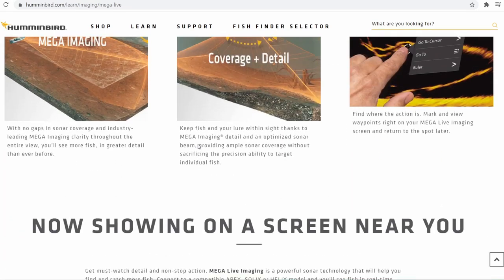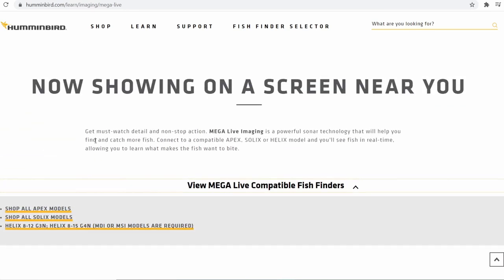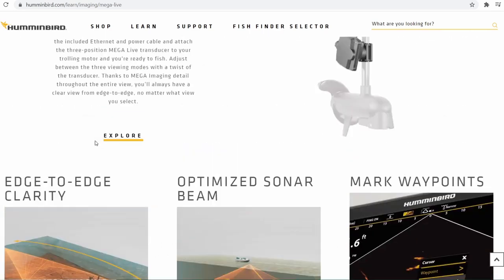Looking at the compatible fish finders — it says Apex, Solex 8 through 12, G3N 8 through 15, G4N. You also have to have Mega Down Imaging or Mega Side Imaging, so those are requirements for those units.